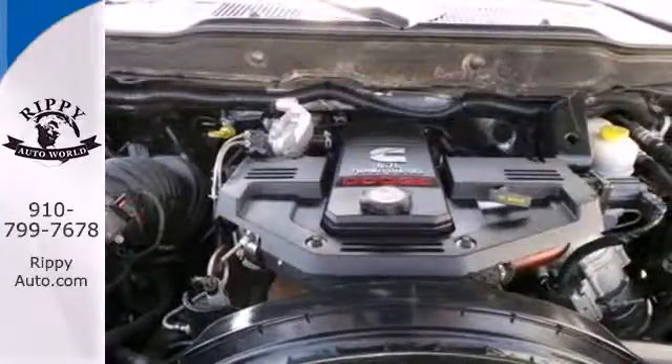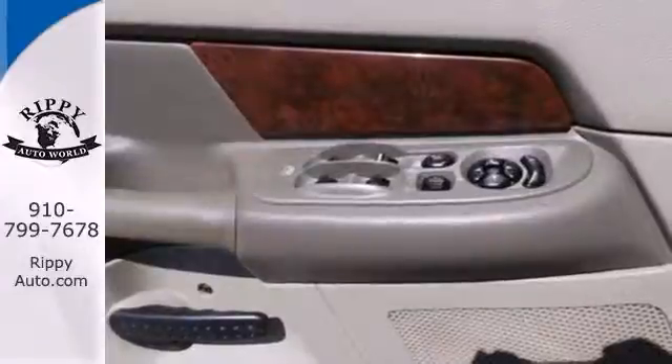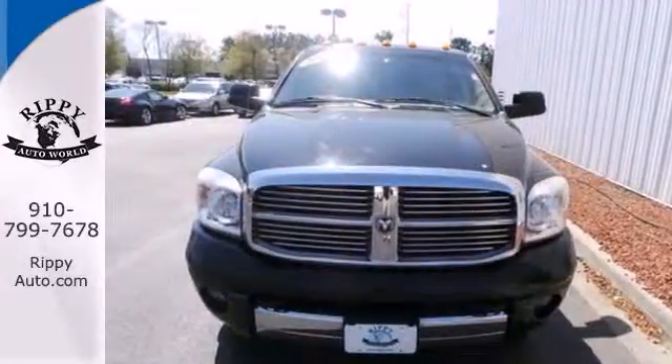Look around the road and you'll see lots of Ram trucks, many with hundreds of thousands of miles driven on them. That's because Dodge builds them to last. Take it for a test drive today.